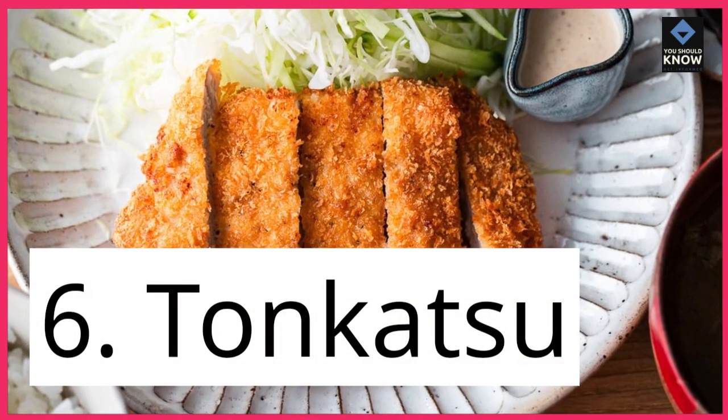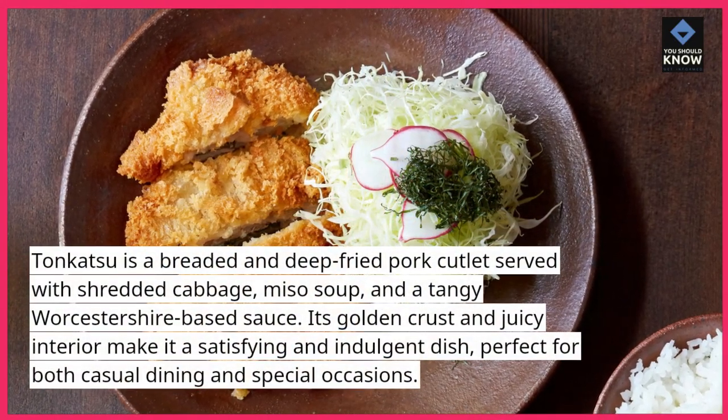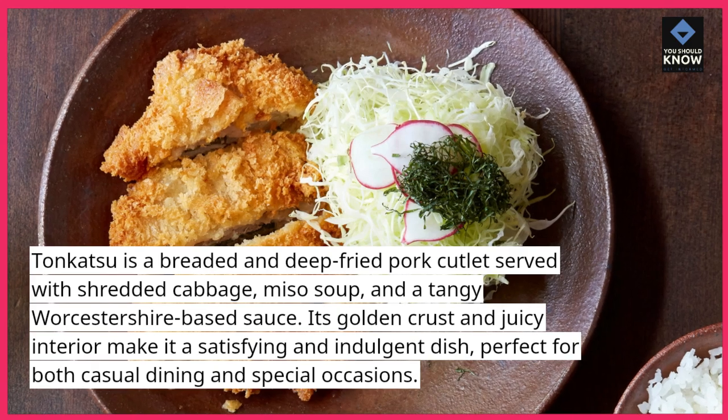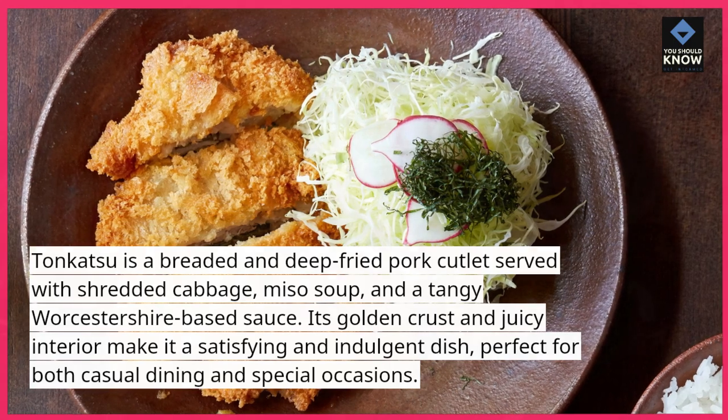6. Tonkatsu. Tonkatsu is a breaded and deep-fried pork cutlet served with shredded cabbage, miso soup, and a tangy Worcestershire-based sauce. Its golden crust and juicy interior make it a satisfying and indulgent dish, perfect for both casual dining and special occasions.